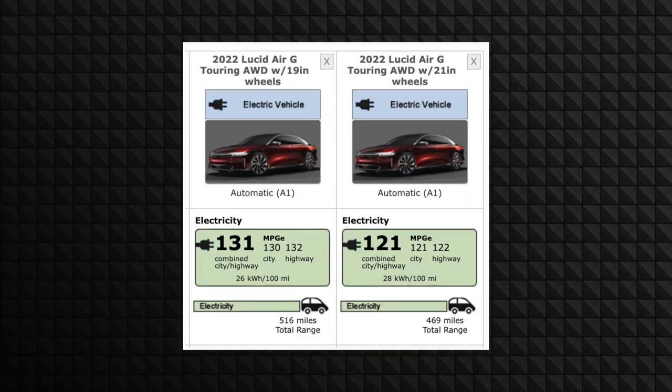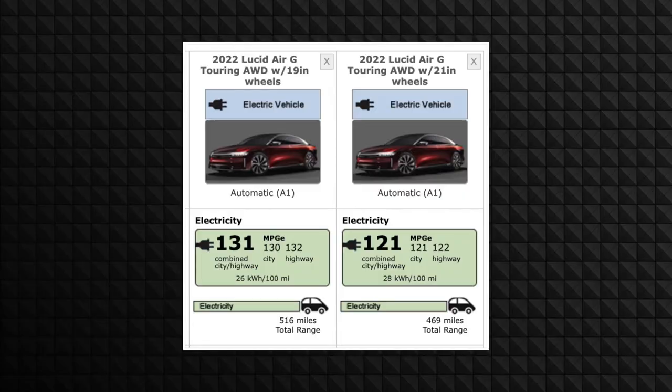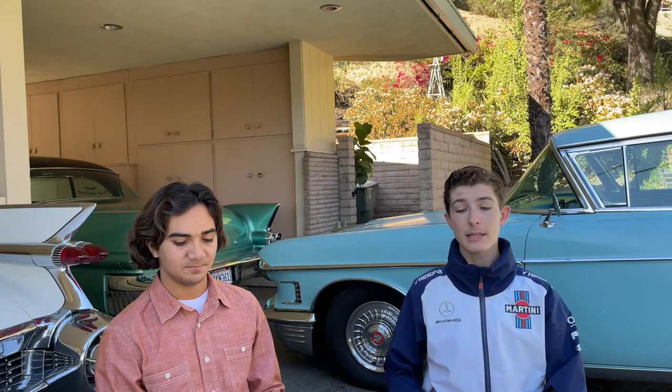The most important option you can select on this car is whether to get the 21-inch wheels or the standard 19-inch wheels. The one thing to remember with electric cars is they are very dependent on range, because you can't quickly fill them up with gasoline — you have to wait hours for them to charge, usually about eight hours on a slow charger. Fast chargers that can do it under an hour are not that common, especially on a road trip to the middle of nowhere. If you get the 21-inch wheels — which look exactly the same as the 19-inch wheels — it cuts down your MPGe by 10, and on top of that, you lose 47 miles of range.